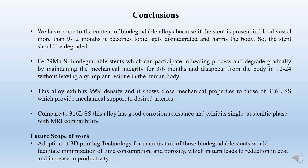In this alloy, compared with stainless steel, it has good corrosion resistance and exists in a single austenitic phase with MRI compatibility. My future scope of work is to adopt 3D printing for these alloys and stents to manufacture more components and decrease production time. However, the disadvantage in 3D printing is that we get more porosity, so if we can address that porosity issue, we can adapt that process for these stents.